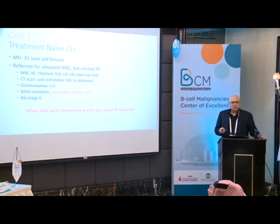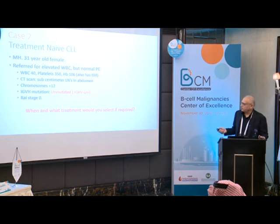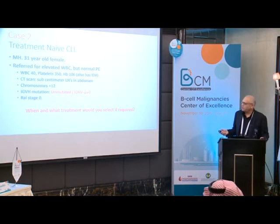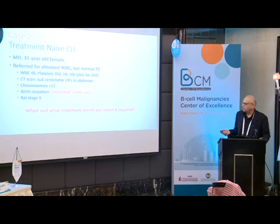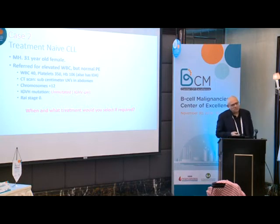Case 2: a 31-year-old female referred for elevated WBC with normal physical examination. WBC is 40,000, platelets 350,000, hemoglobin 106, but she also has iron deficiency anemia — so the low hemoglobin is not truly from CLL. CT scan showed sub-centimetric lymph nodes in the abdomen. Chromosome showed trisomy 12, IGHV mutation is unmutated, Rai stage 0. After the first talk, you should be able to answer: at this stage, it doesn't require therapy.